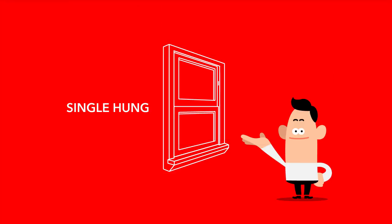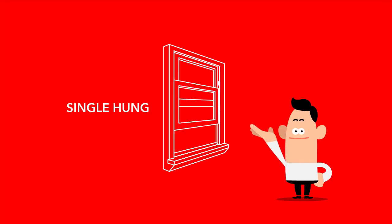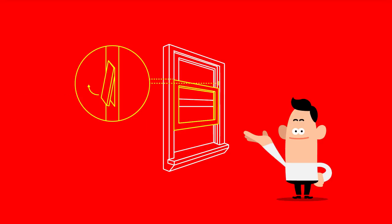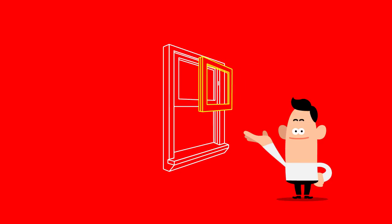By comparison, the single hung window has a top sash that is fixed. The bottom sash will slide up and down, but may or may not tilt in. Bottom sashes on single hungs that do not tilt may still be removed for cleaning, however. These are called side load single hungs. With the two tabs engaged along either side of the upper jamb, the sash may be easily removed and placed back.